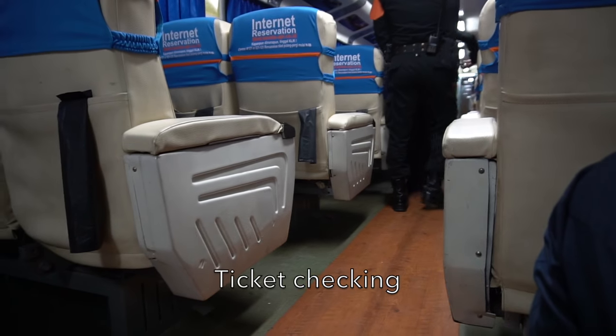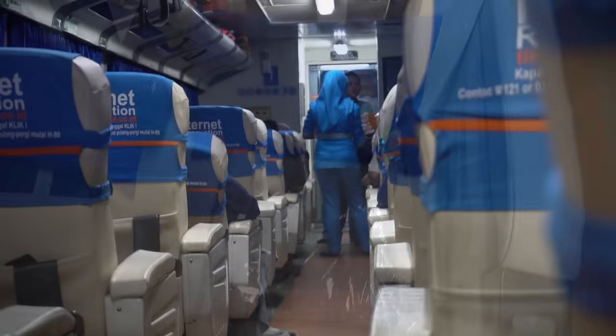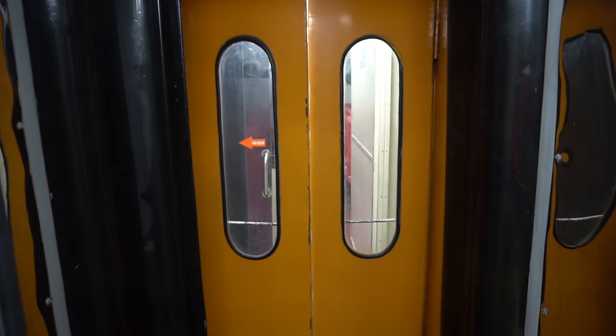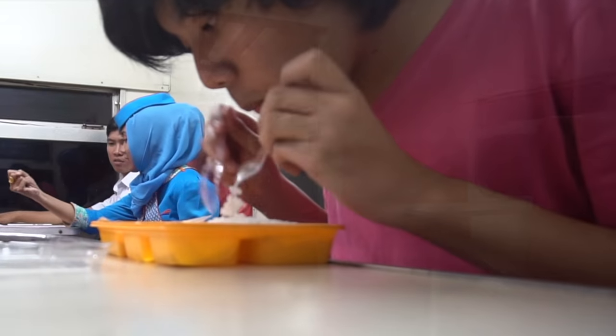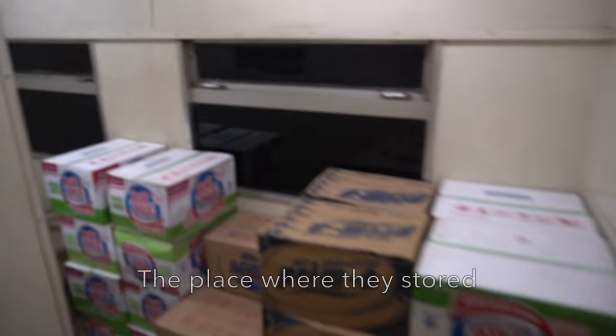Ticket checking is conducted after departure. In-train meal service runs through the coaches where the train attendant assists, but I decided to eat dinner at the buffet coach. My meal is a set of white rice with roasted chicken. I also explored the economy class buffet coach before returning to my seat.